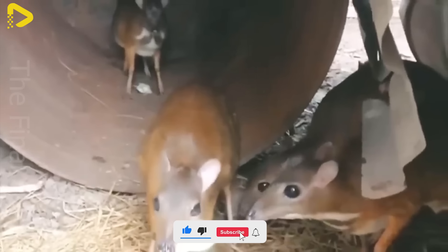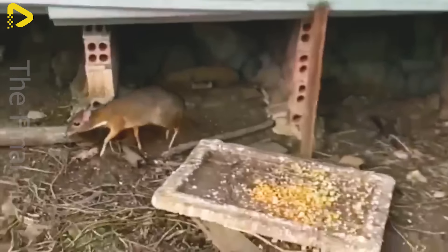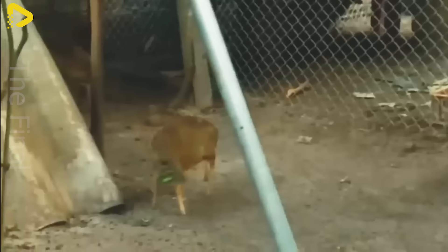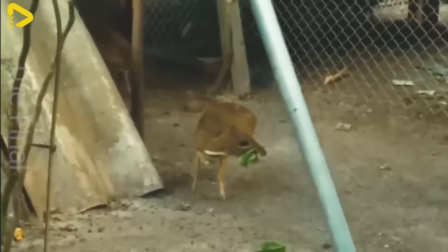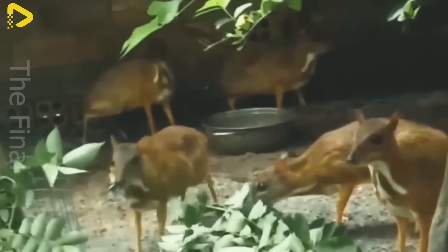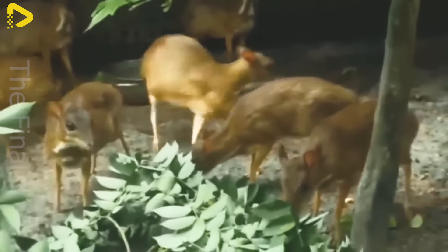Farmers prioritize mice with shiny fur, bright skin, no signs of illness, and lively behavior, as these traits indicate good reproductive potential. The cost of purchasing breeding stock ranges from $10 to $15 per mouse, meaning that to raise 10 mice, a farmer will need approximately $100 to $150.